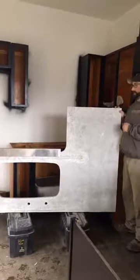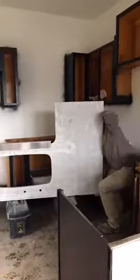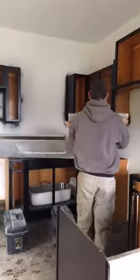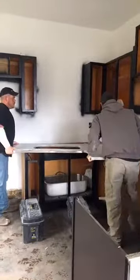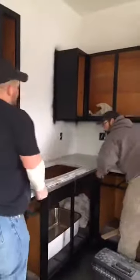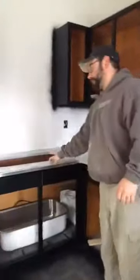The color of our granite was white alpha. So the first step, they're going to lay it down on these toolboxes, put it down on these toolboxes, then they're going to lift it up.